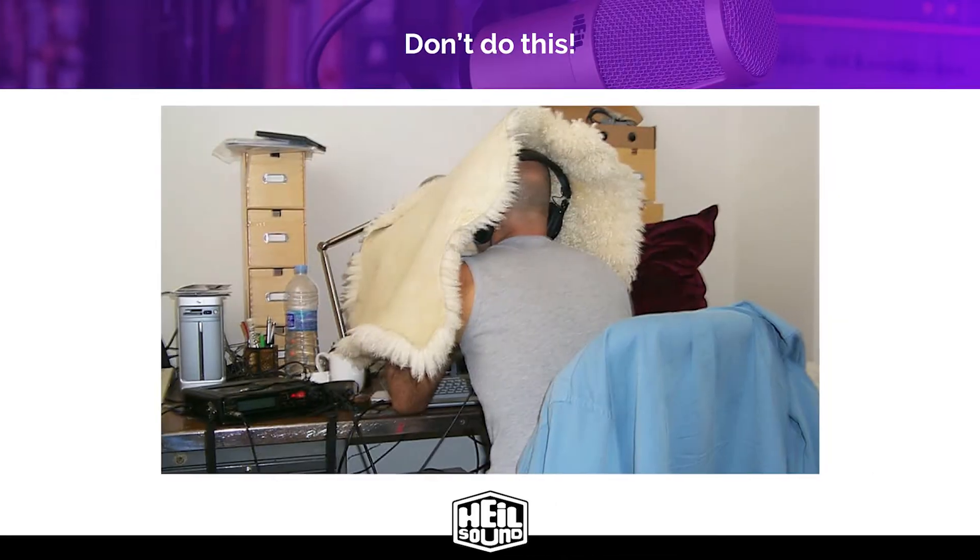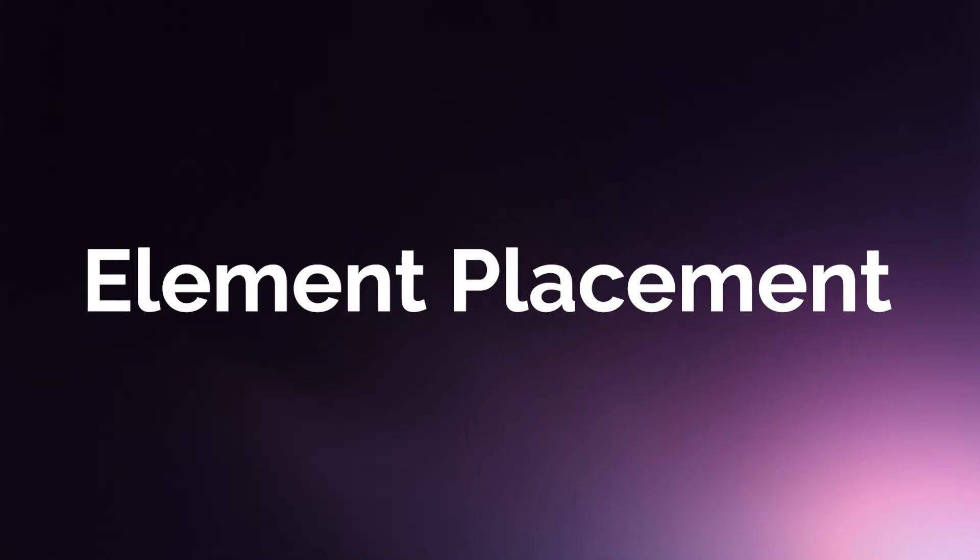And by the way, don't do this — anyone who tells you to put a blanket over your head to record an hour-long podcast is not your friend. This is ridiculous. If you need this to make your microphone sound good, you have the wrong type of microphone for your application. This guy is most likely using a condenser in a less-than-ideal space.